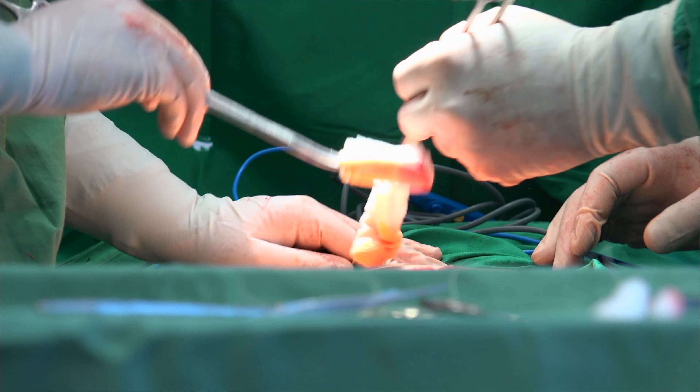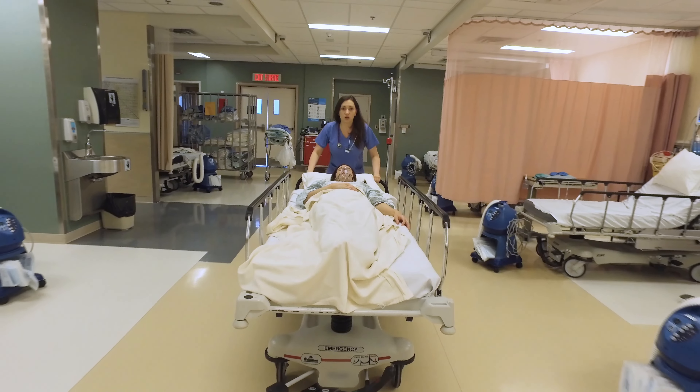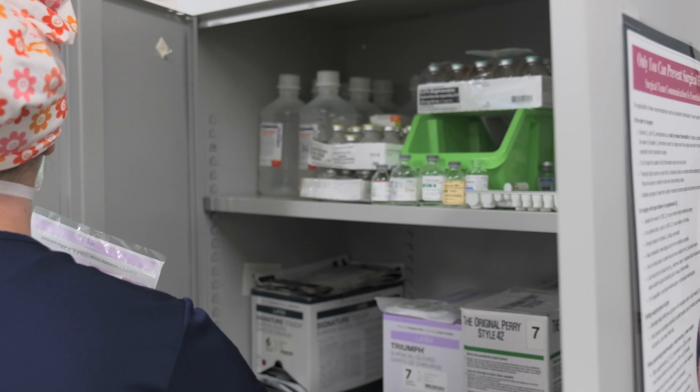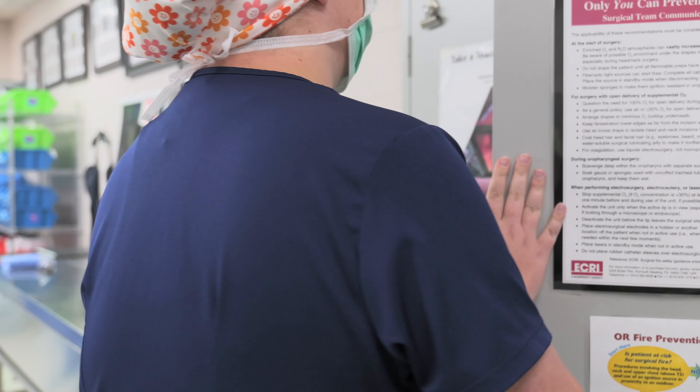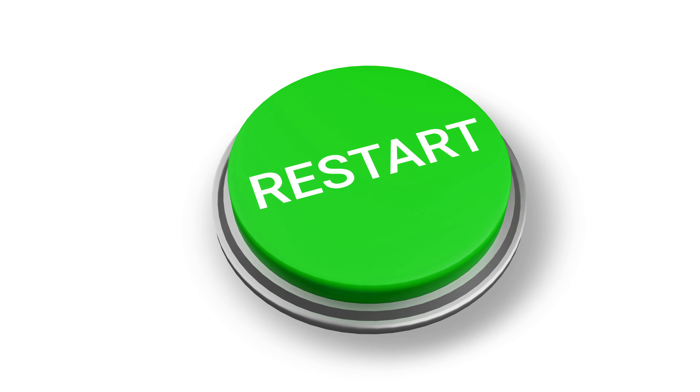The third phase begins immediately after surgery, where we ensure the patient is secured for transportation to recovery, break down the room by collecting all supplies and equipment and delivering them to the sterile processing department for cleaning and sterilization. We then clean the room and start the process all over again for the next case.